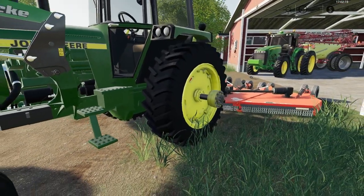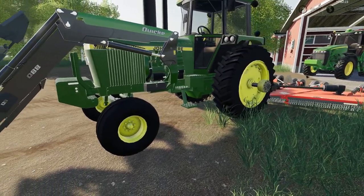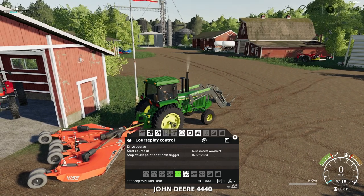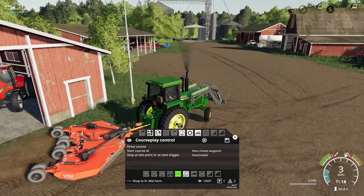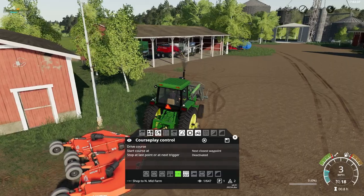Because of the heavy dew we got to hold on to our bailing, so I decided we need to clean up around this farmyard here. The grass is starting to grow up and start to look unmaintained, so I decided let's get the 4440 out and do a little mowing.